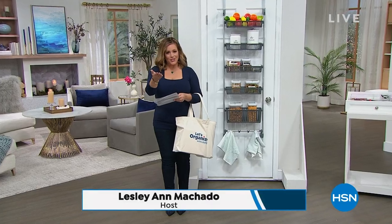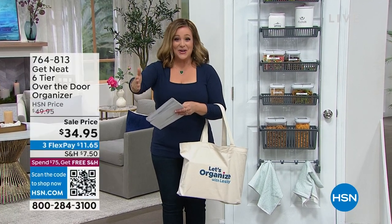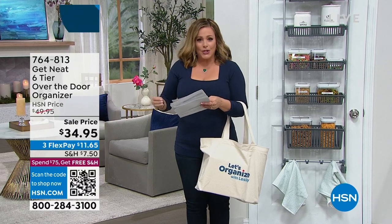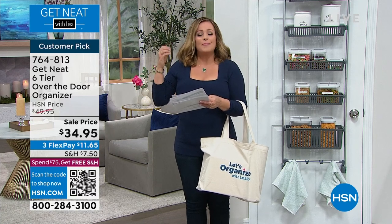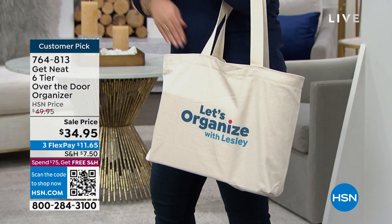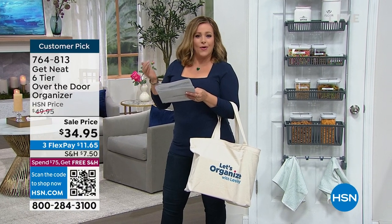Happy new year! Did you know January is National Organization Month? No better time to launch our brand new show, every Thursday at 11 PM. It's going to be like an online class — if you've got clutter, piles of paper, messes in your home, we will feature the country's best organization experts, masters in their field, to teach us all the pro tips.